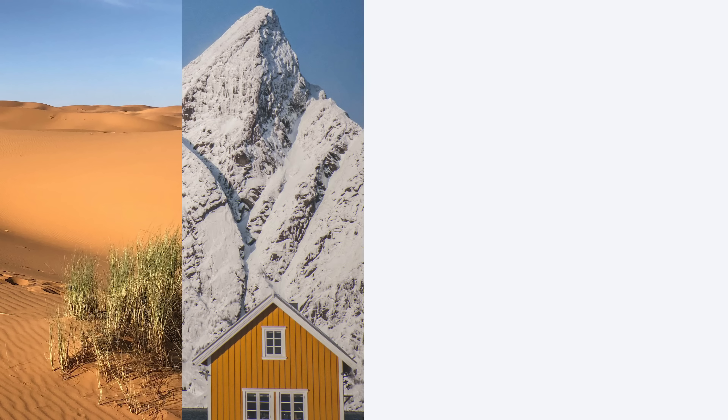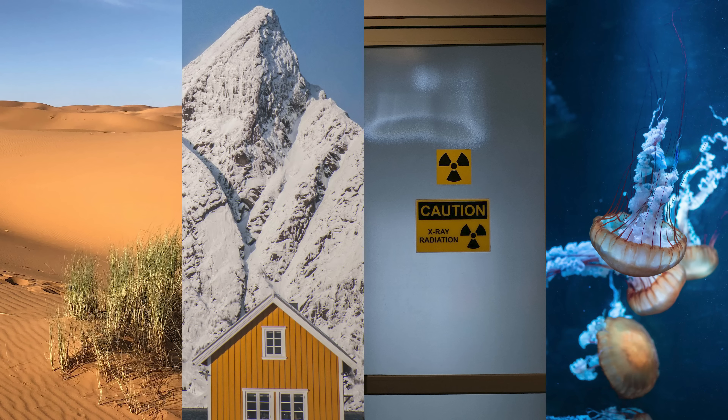We have to use these Sony zoom modules in extreme environments such as desert heat, arctic cold, radiation, or marine environments, and we feel confident that they will always hold up.